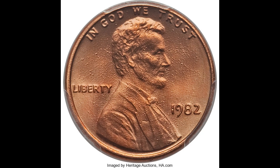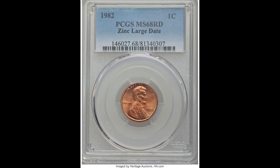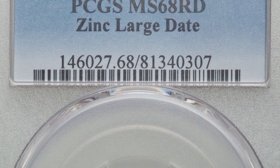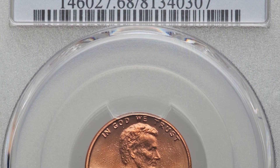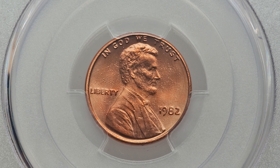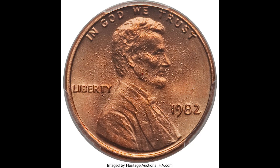Here we have another 1982 Lincoln head penny, and you should be able to tell immediately that this one is zinc because of the appearance — all of that speckling and bubbling happening on the front. This is also a large date graded by PCGS a mint state 68 red. Same grade as the last one, but this one has a little bit different color and appearance to it, and that's why this one sold for $258.